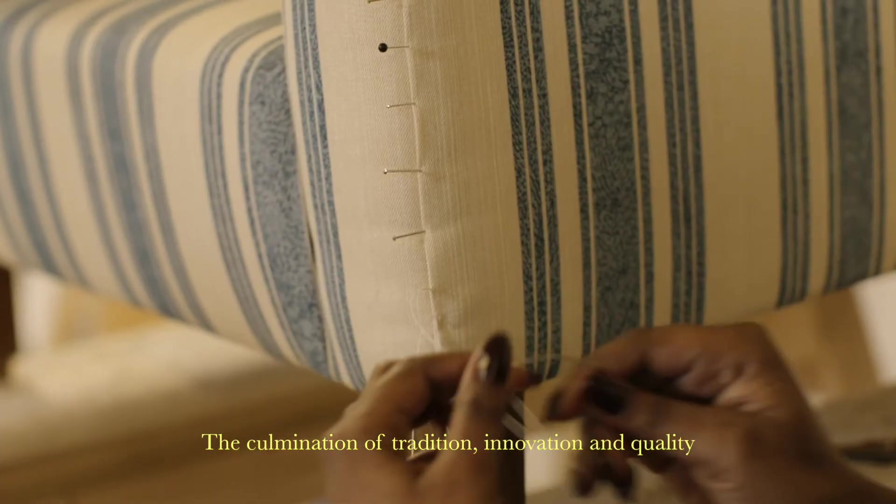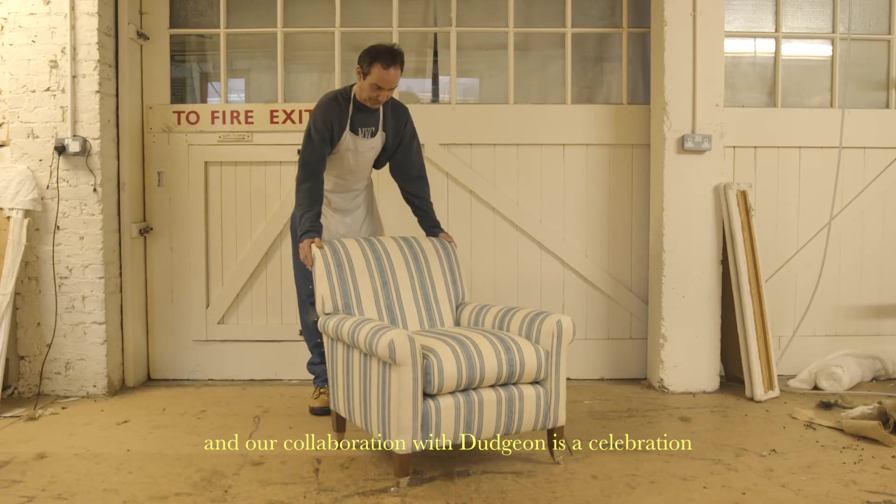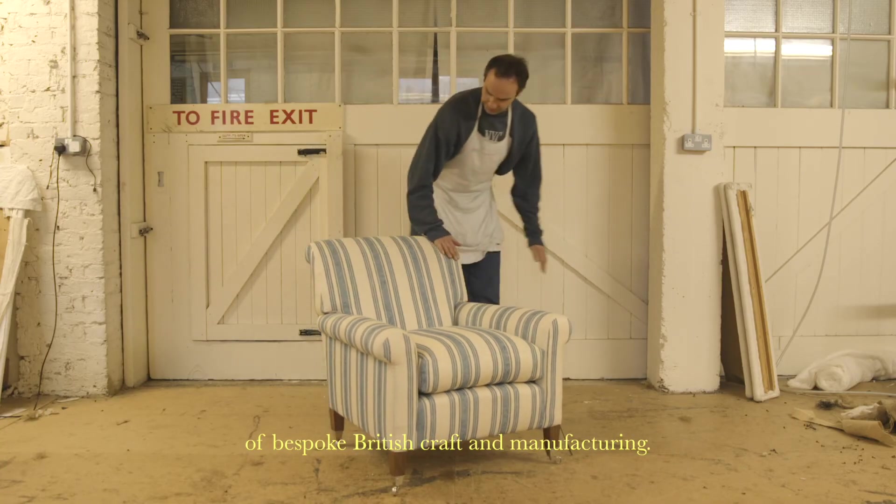The combination of tradition, innovation and quality is at the heart of what we do, and our collaboration with Dajan is a celebration of bespoke British craft and manufacturing.